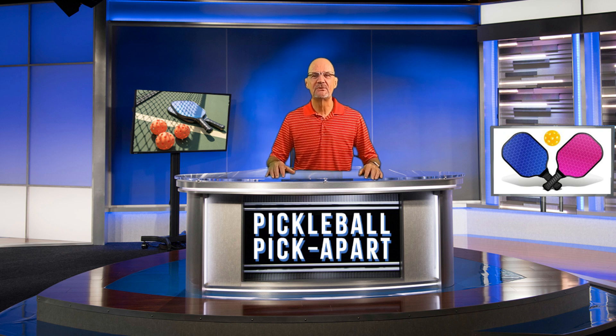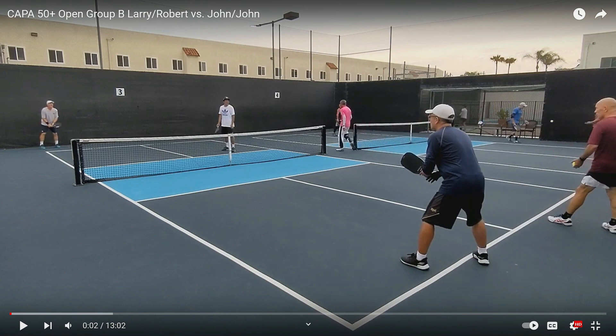A big thank you to the YouTube channel Jeet Kuhn for posting this video. Let's go. Here are the players — they do not say who is who. In the far court, the guy in the gray shirt; the player in white. In the near court, the player in blue and the player in maroon. Let's go.